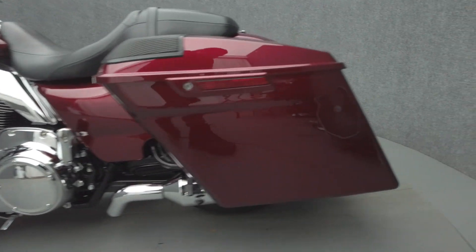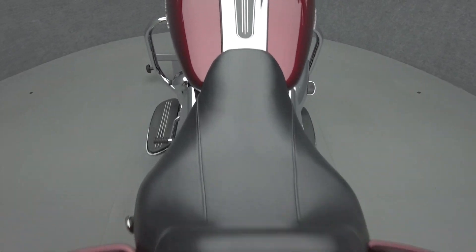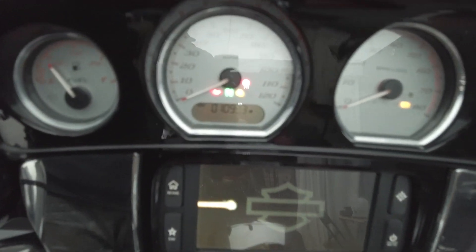Powered by a 107 cubic inch V-twin motor, the Street Glide puts out 107 foot-pounds of low-end torque through a six-speed transmission. It has a 27 inch seat height and weighs in at 793 pounds.